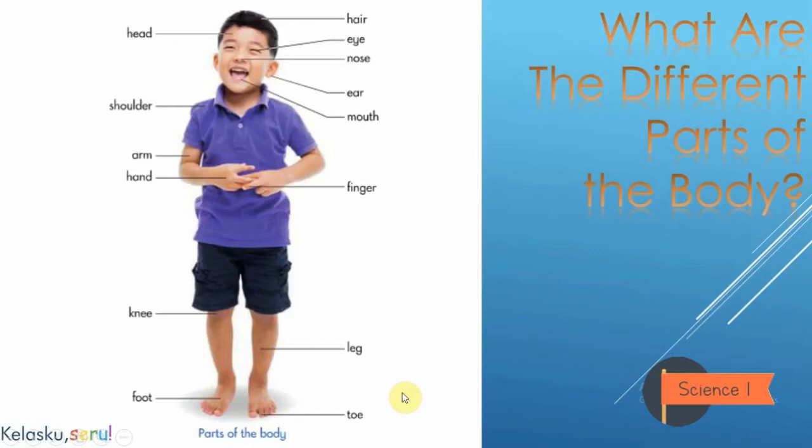Next we are going to translate into Indonesian. Head — kepala. Shoulder — bahu. Ear — telinga. Knee — lutut. Foot — kaki atau telapak kaki.